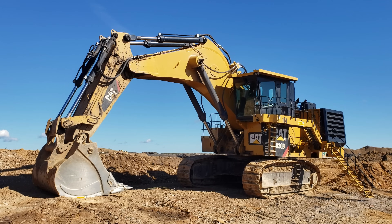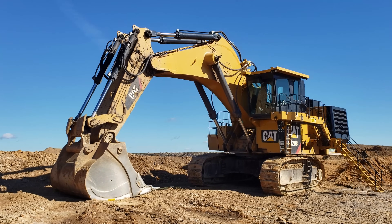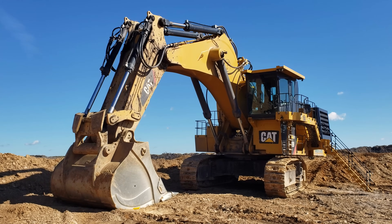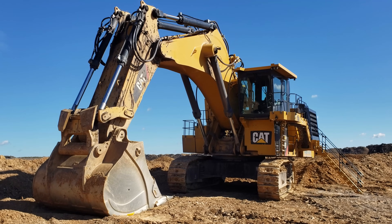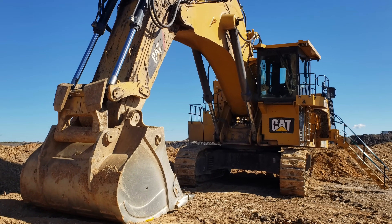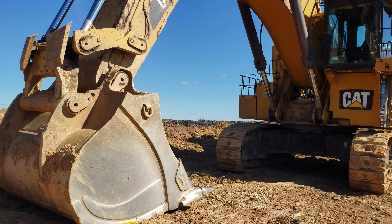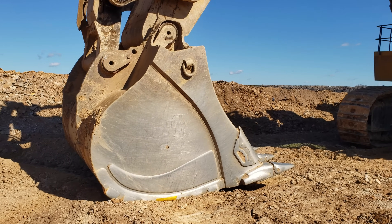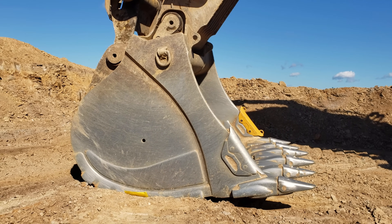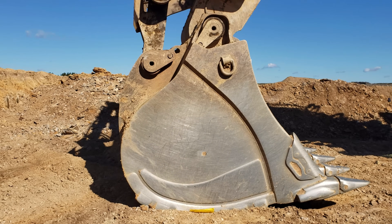Currently available from Caterpillar only in backhoe configuration, the 6020B is designed to swing a rock bucket ranging anywhere from 11.8 to 15.7 cubic yards, which is the standard bucket size of choice for this machine. An optional 17.9 cubic yard bucket is also offered for coal loading purposes.